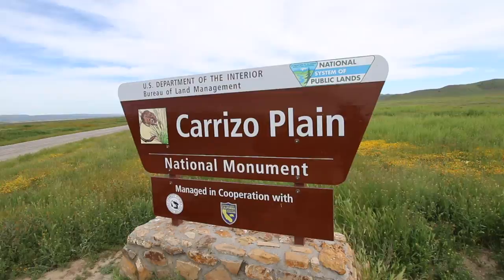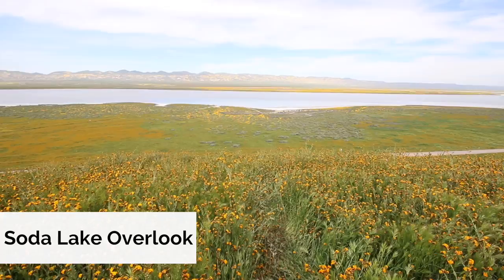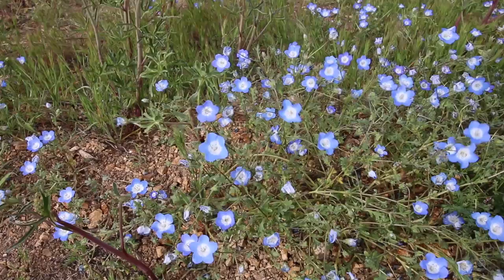So we made it to the National Monument. Most of the flowers here are yellow, but you will see some blues, reds, and even orange.